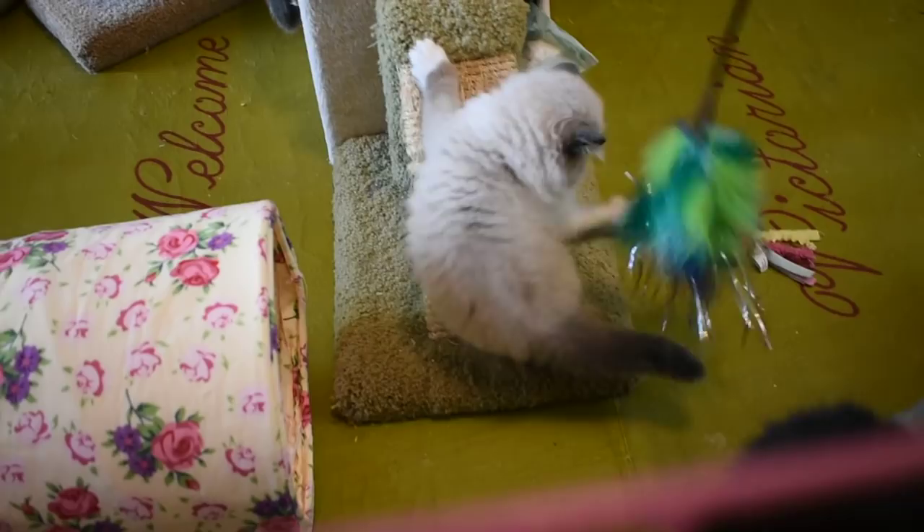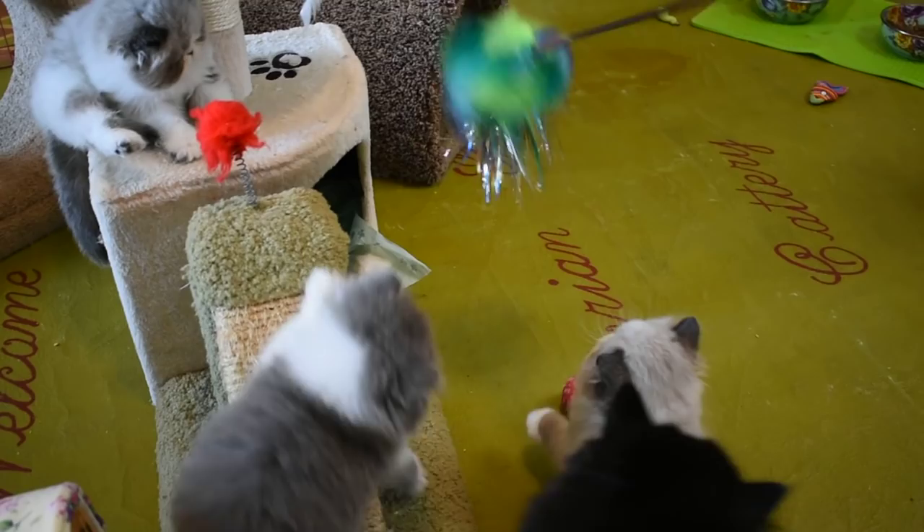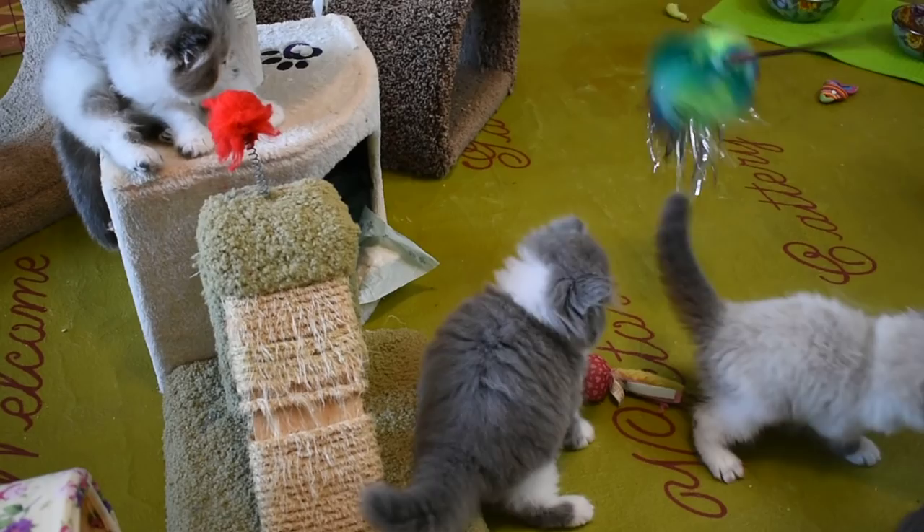Cosmos' kittens didn't want to wean. I'm trying to work on Cosmos' kittens eating dry food instead of the watered-down.